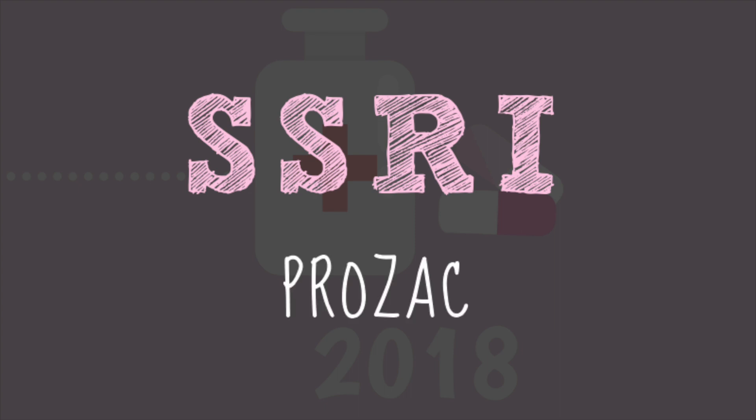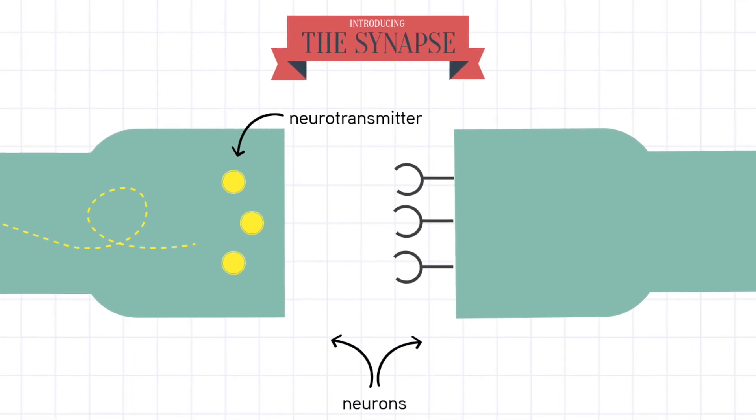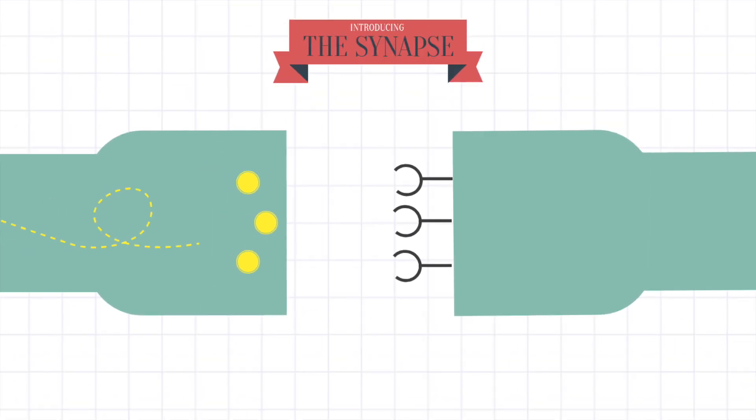To understand how SSRIs work, we need to first look at where it takes effect. The connection between two neurons is the synapse, and this is where all the important stuff happens. As an impulse travels along the first neuron, it's stimulated to release neurotransmitters — in this case serotonin — across the gap. These neurotransmitters then move across the gap and bind to their receptors on the next neuron. If enough neurotransmitter binds in a given time, the signal will then be carried down that neuron.